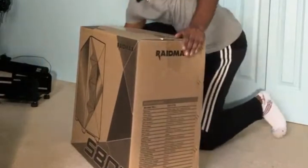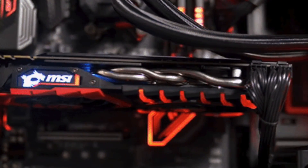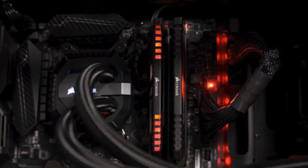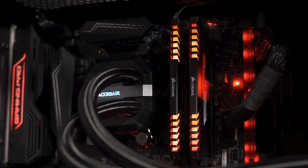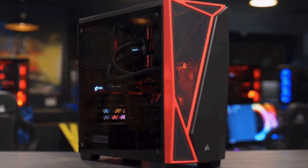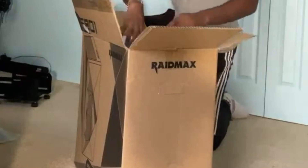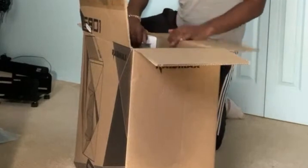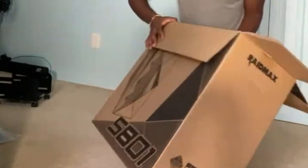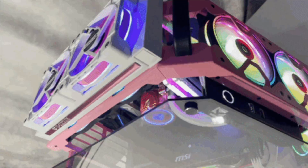I just got my first VR gaming and streaming PC. When you buy a pre-built PC you should definitely know what you're getting into and what all the specs mean. Just because you're buying a pre-built doesn't mean that you don't need to know anything about PCs. Do not go into this not knowing anything because that will just hurt you and you're probably going to end up spending a lot more money when you don't need to. The reason I ended up getting a pre-built PC is because I wasn't really comfortable enough to put together a whole PC by myself, but I still wanted to learn eventually.